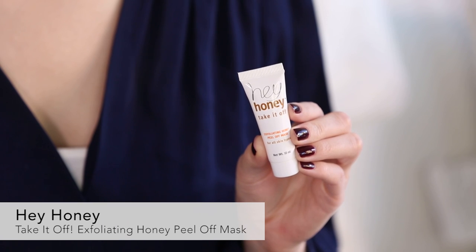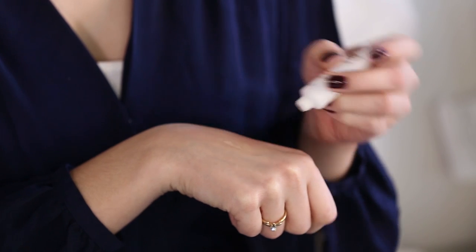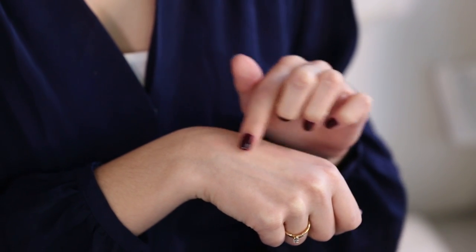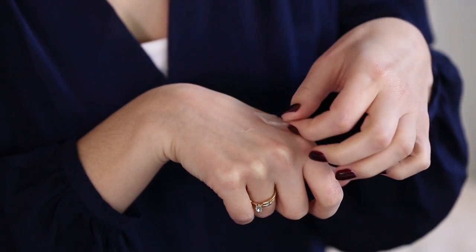Next up is the Hey Honey Take It Off Exfoliating Honey Peel Off Mask. This is really fun — I feel like when I was in middle school I would always do those masks where you put it on and it's all green and then you peel it off. This is like a better version of that in every way. It has honey in it, along with alpha hydroxy acids that help get rid of dead skin cells. You leave it on for about 20 minutes and then peel it off to reveal your new glowing skin.